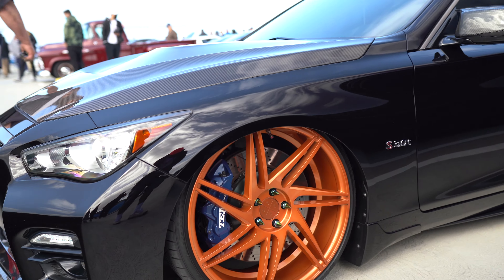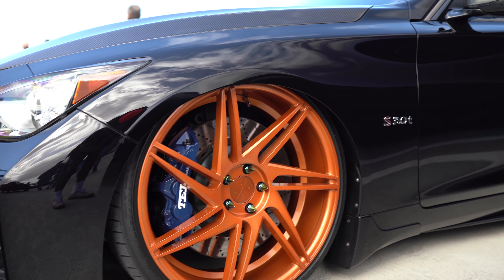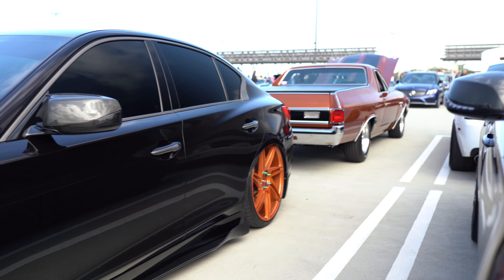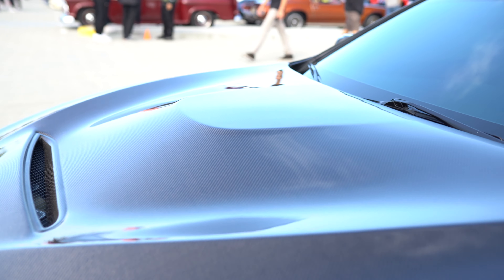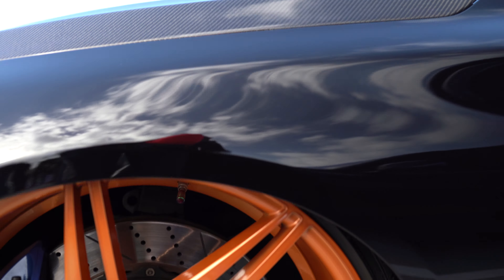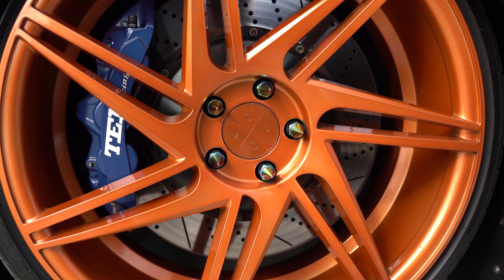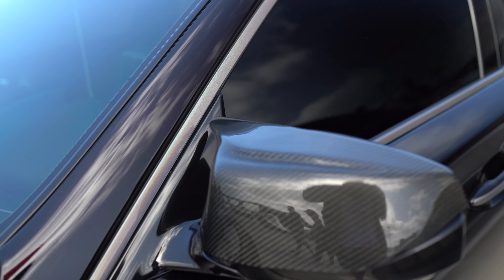Bro, what size rims are those? Look at the car — you got the carbon hood. This hood is fire. The carbon hood. Peep the wheels. Look at the wheels. Carbon caps.